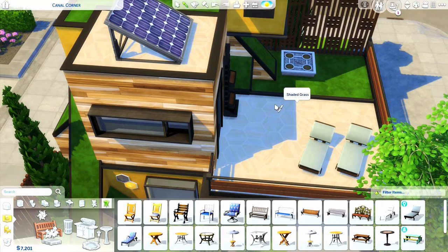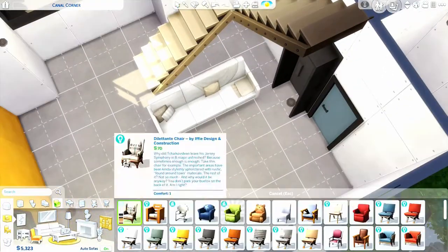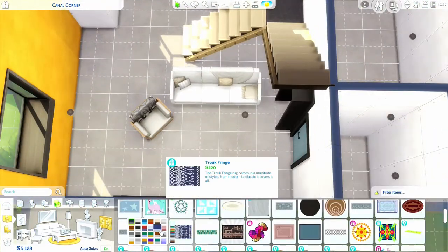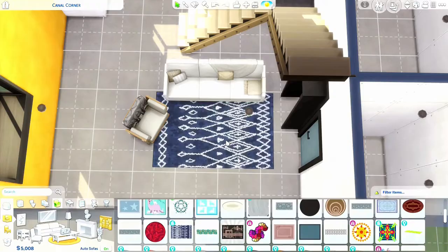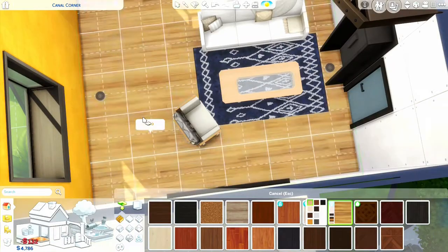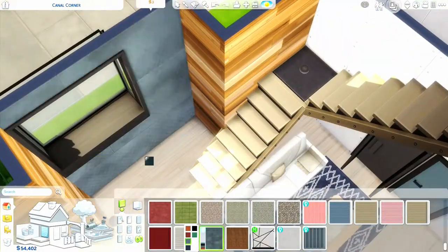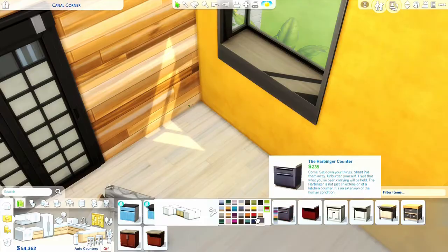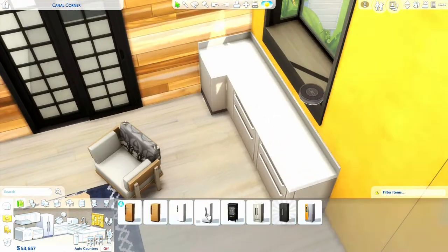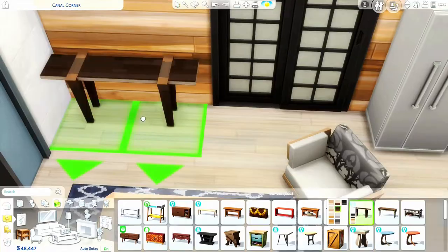Now I'm moving into the interior. The first sofa I placed is from Paranormal Stuff Pack. My idea was to test how compatible the Eco Lifestyle pack is with other packs I own, and it works so nicely with lots of them. It also made me try old items that I rarely use.